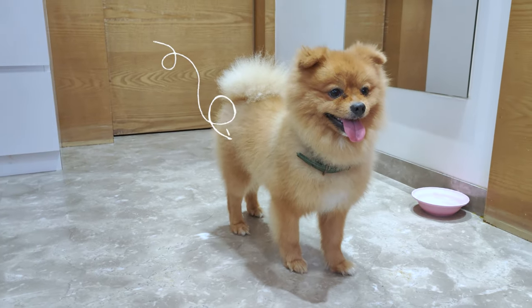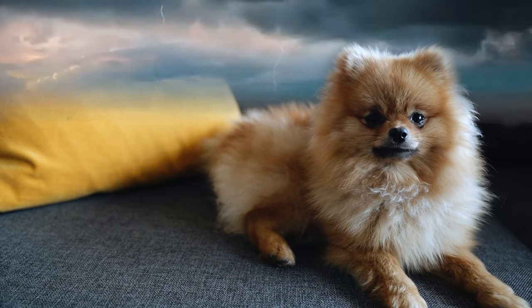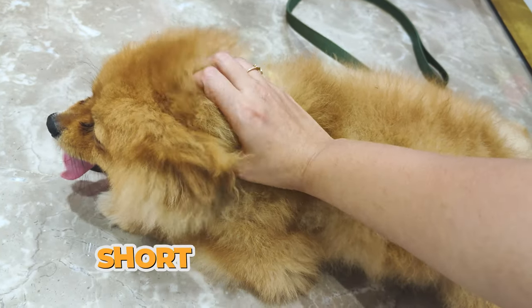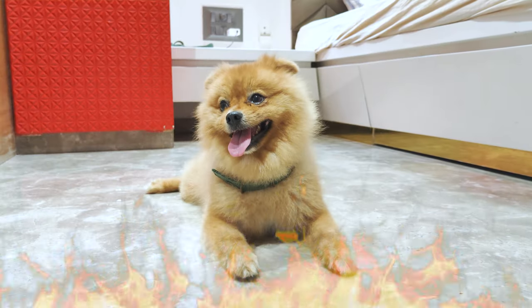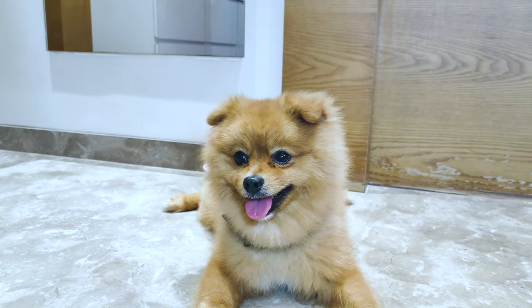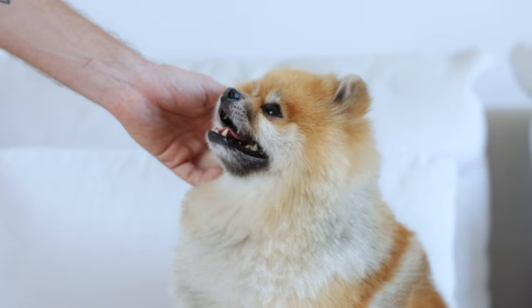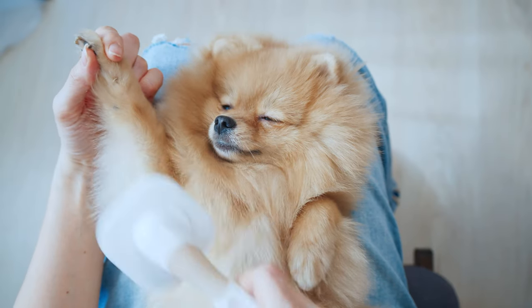Poms have a double coat, which means they have two layers of fur. The top layer is long and guards them from the weather. The bottom layer is short, soft, and keeps them warm. Twice a year, Poms will blow their coat, which basically means they shed their undercoat in chunks rather than a few hairs at a time. This happens mostly in spring and fall, so during these times you'll probably need to up your grooming game.